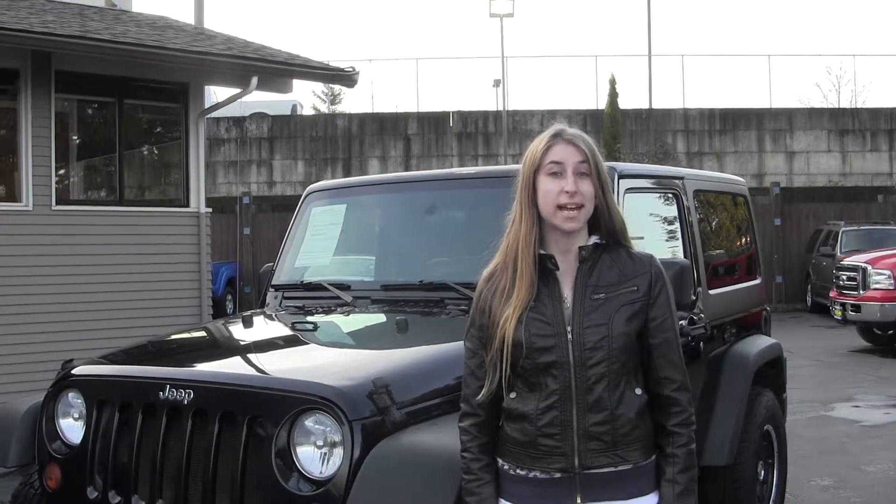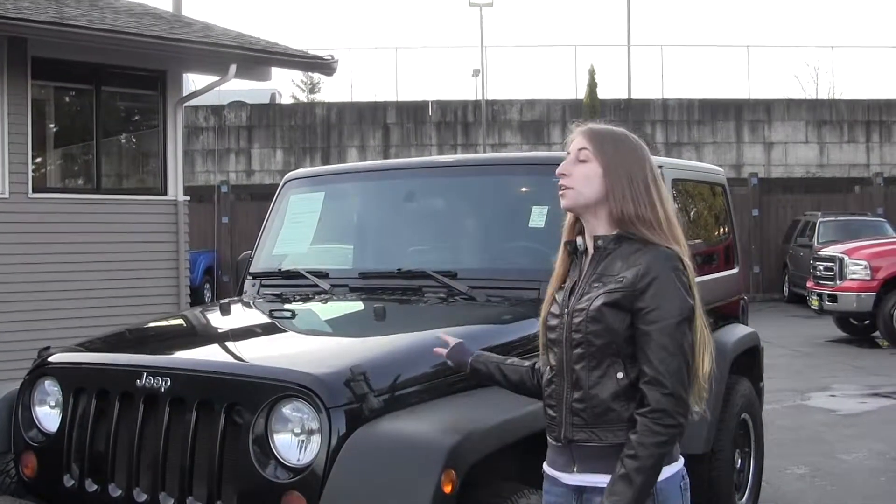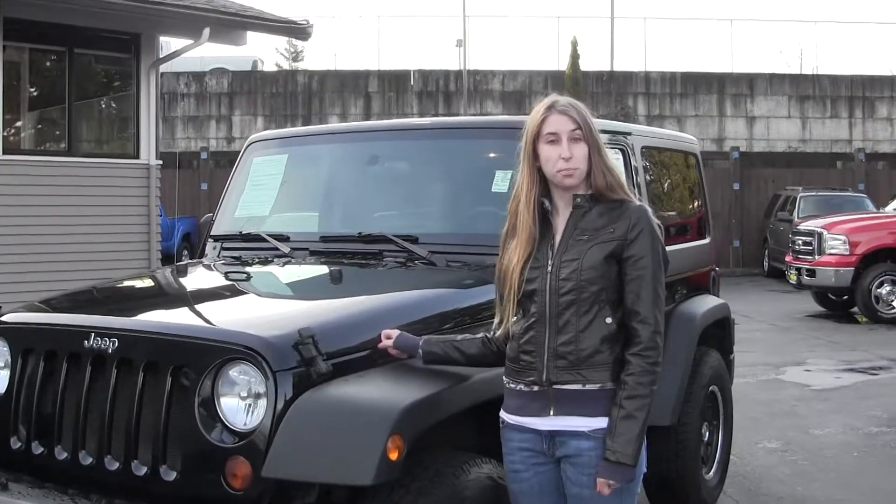Hi, this is Chelsea. Today I'm at Titus Wool Fork, located in Tacoma off I-5, the 38th Street exit, and today we're looking at this Tuxedo Black 2009 Jeep Wrangler.